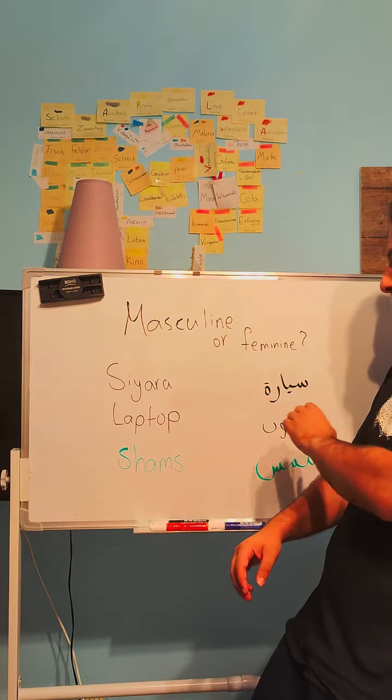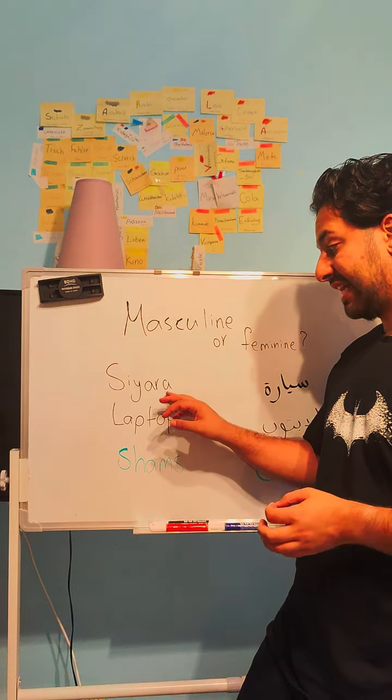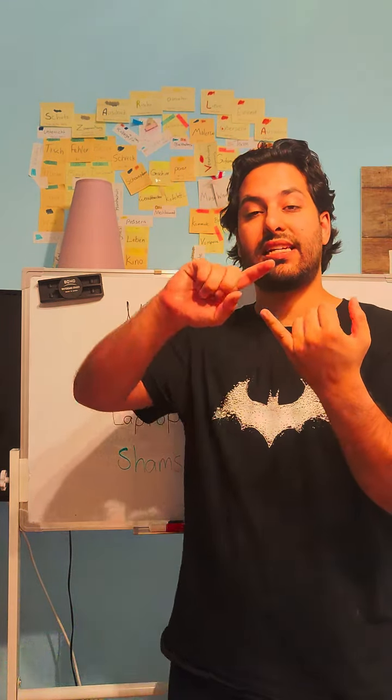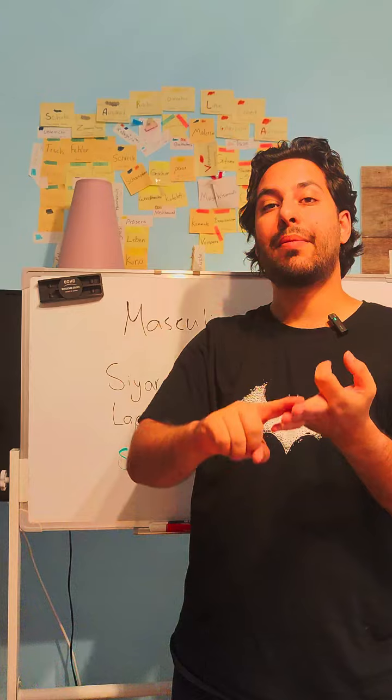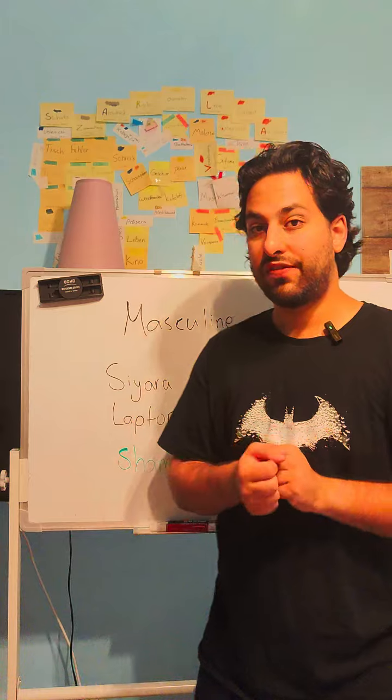This is the Arabic script which has an ending that makes it feminine. Usually if a noun ends with an 'a' sound it's feminine. Think: siyara, gitara, camera — they are all feminine. So if we say 'this is a car,' we say 'hadhi siyara.' Hadhi is used for feminine nouns.